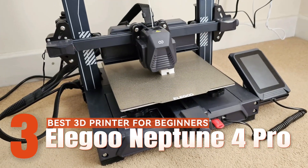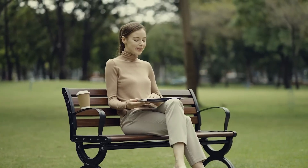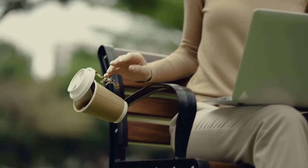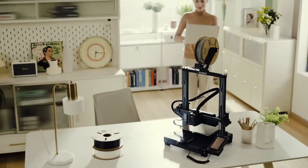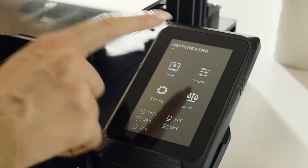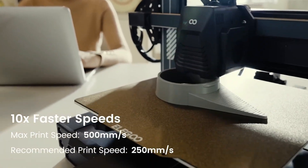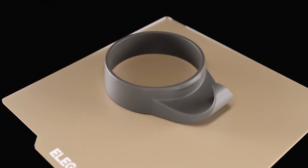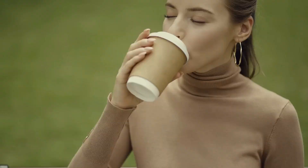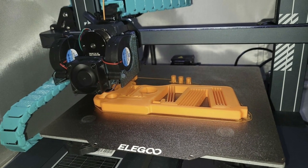Best 3D Printer for Beginners: Elegoo Neptune 4 Pro. The Elegoo Neptune 4 Pro stands out as an excellent choice among 3D printers for beginners, provided you are willing to make a certain level of investment. Key features include a dual-gear direct-drive extruder for consistent filament extrusion and an intelligent segmented heat bed that ensures precise temperature control. The printer's robust construction enhances overall reliability and durability. Compared to its predecessors, the Neptune 4 Pro boasts significant improvements in speed, bed leveling, and extruder performance.